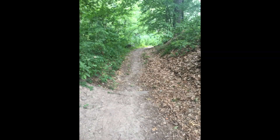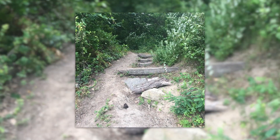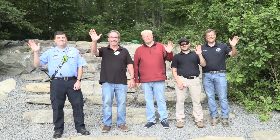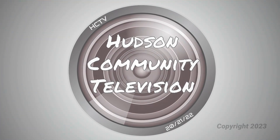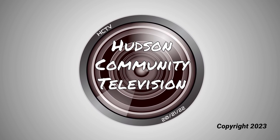Thank you for watching, and we hope you come down to the river and enjoy the new park.